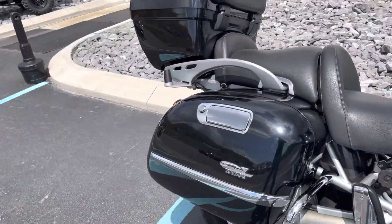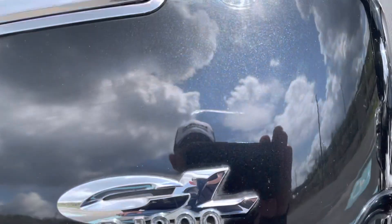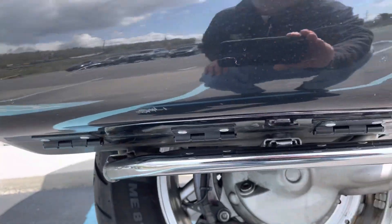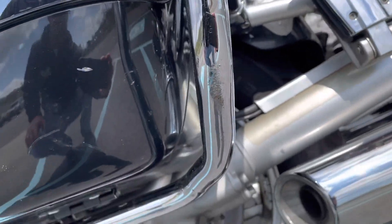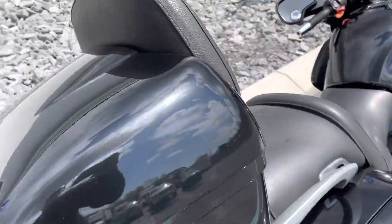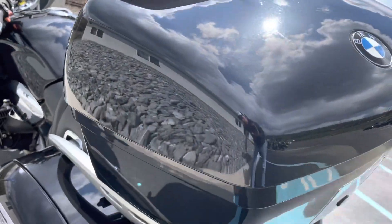There are three hard bags on the CLC. There are a couple of scuffs here on the right-hand bag, but the case looks pretty nice overall.